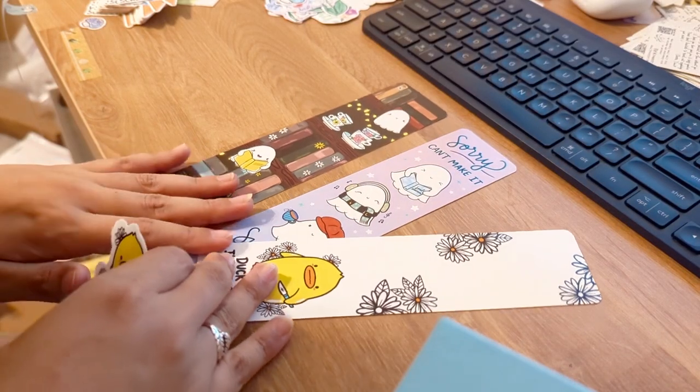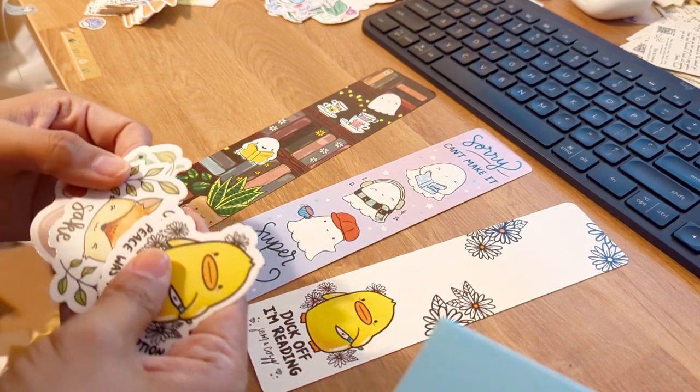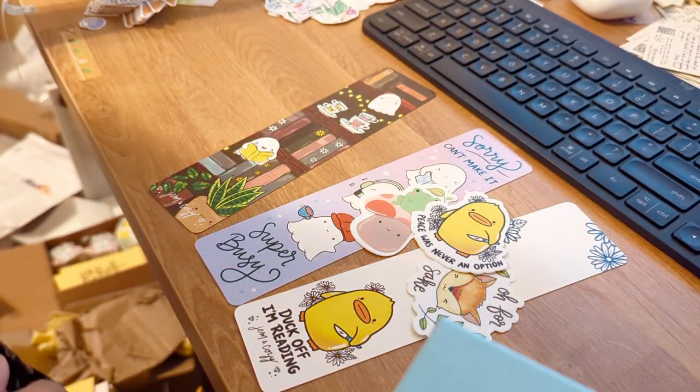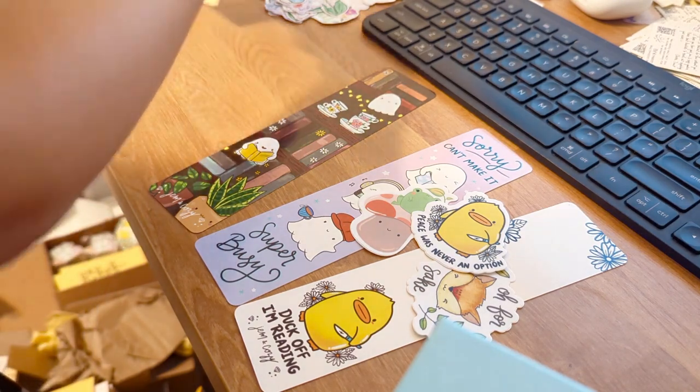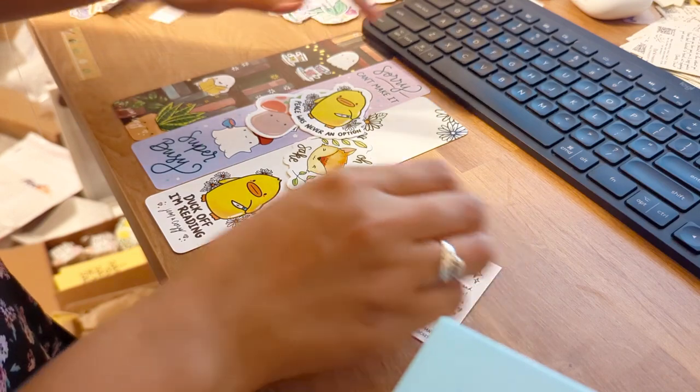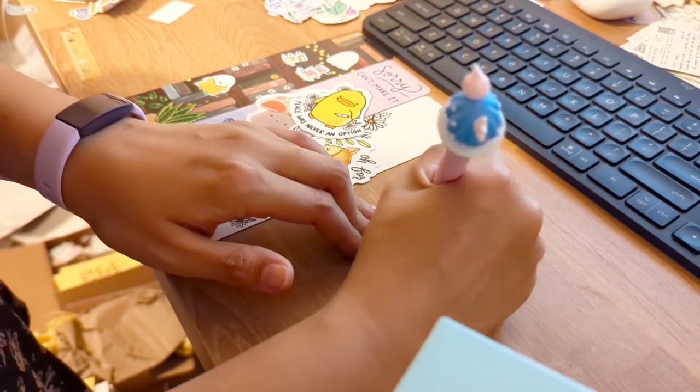I can pack Ali's order — they got three of my bookmarks and three stickers, super cute order. They were so nice and said they could wait for the bookmark to arrive, so thank you Ali. Okay, so this one is Ali's.